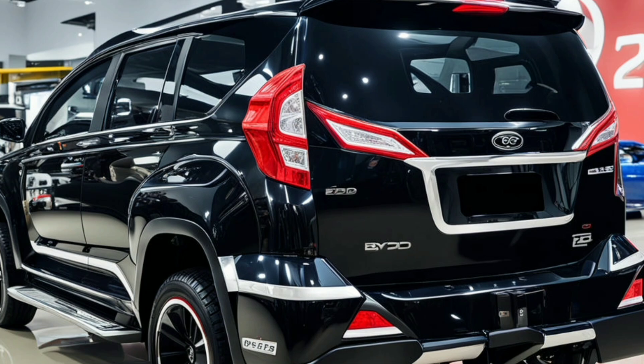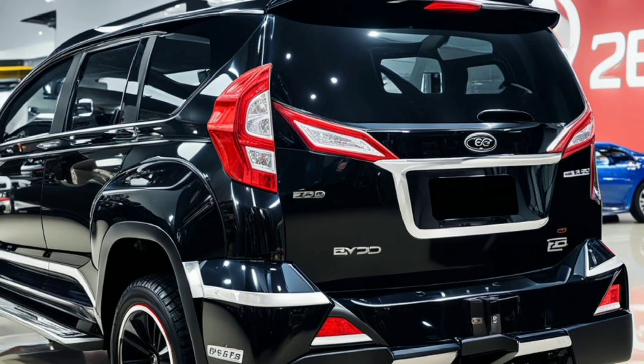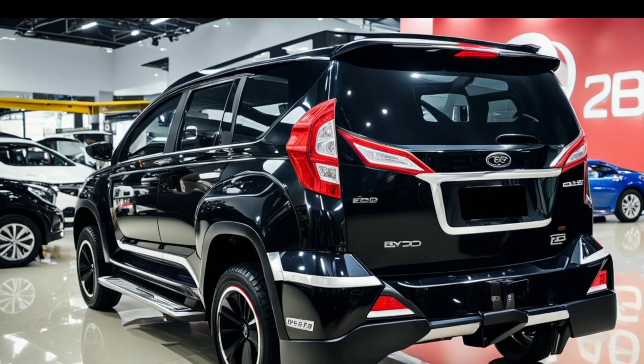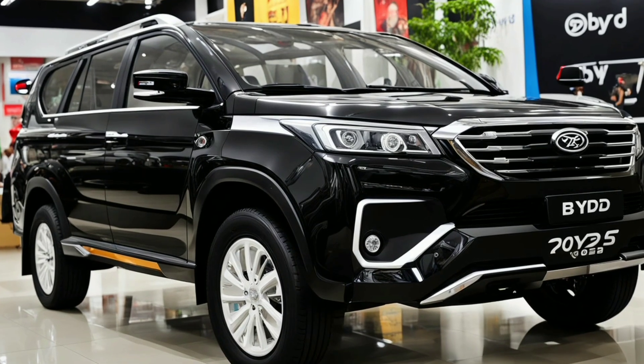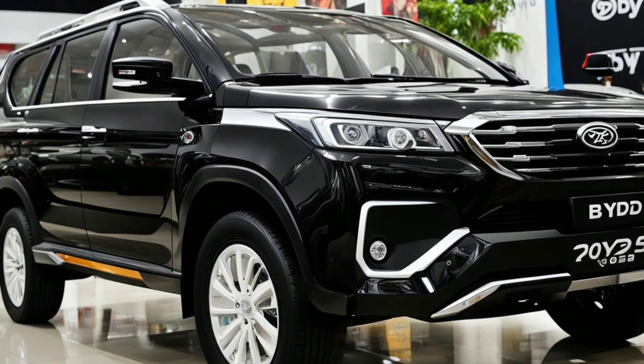Another notable aspect is the dynamic roofline, which tapers towards the rear. This design choice adds to the vehicle's aerodynamic efficiency and gives it a sporty, coupe-like appearance. The integration of a panoramic sunroof further enhances the U8's sense of openness and modernity.